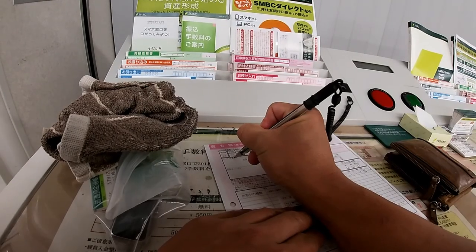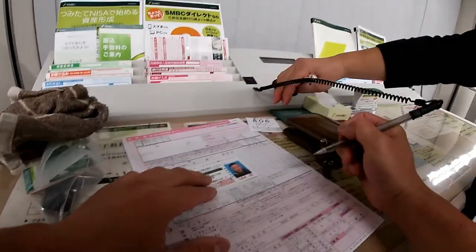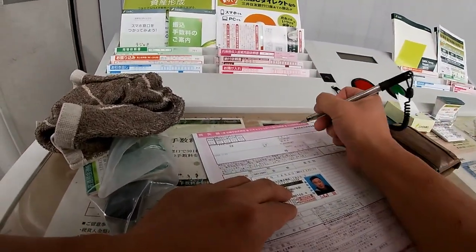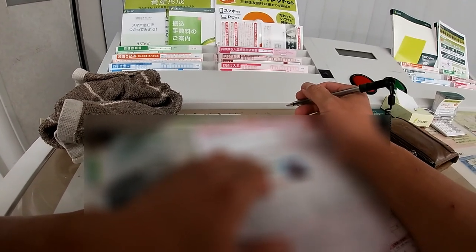To my right, there's a round red ink pad. I can either use the one that comes with my hanko or I can use theirs. And there's a little box for you to wipe your hanko.